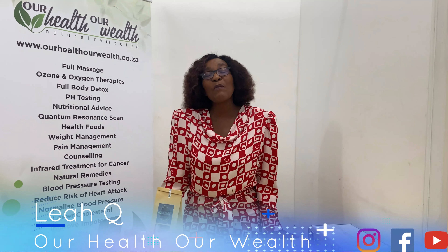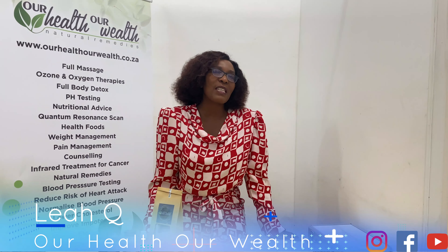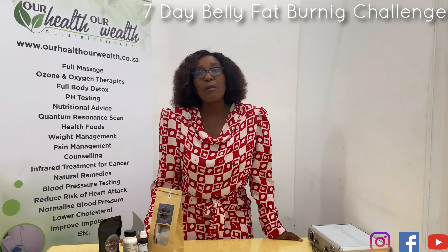Hey there, this is Leah Q from Our Health, Our Wealth, Your Lifestyle Remediator and Coach. Are you ready for the 7-Day Belly Fat Burning Challenge?